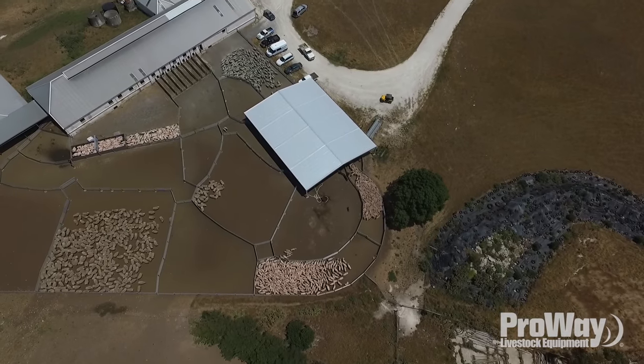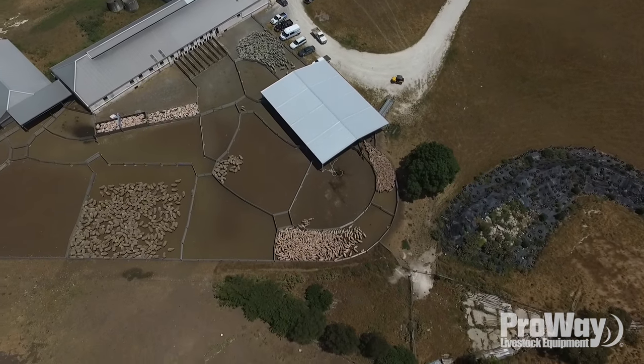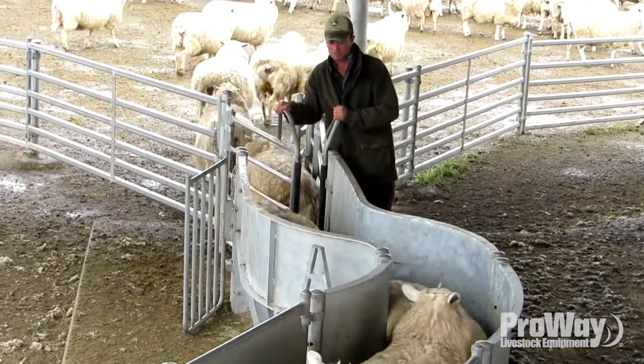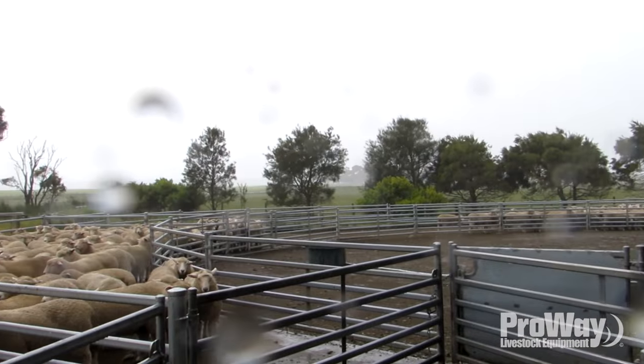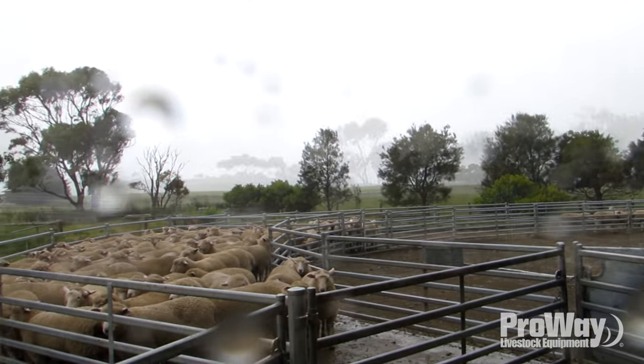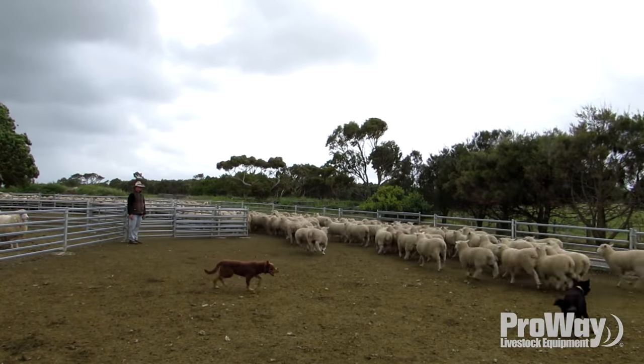We wouldn't put up a set of yards for cattle or sheep without a roof over them now. It just makes it so much easier — you don't have to worry about what the weather's doing outside, you still get done what you set out to do. The shed has been a huge asset to us.